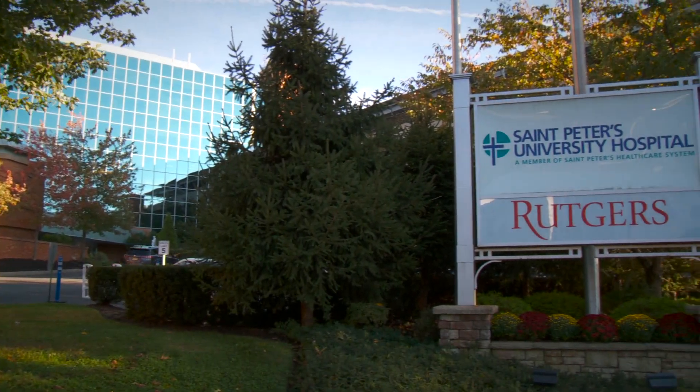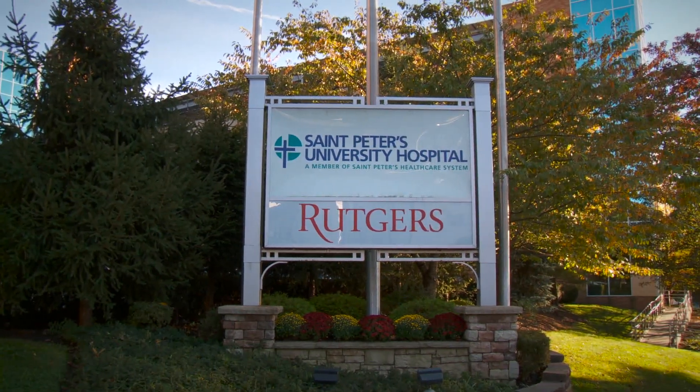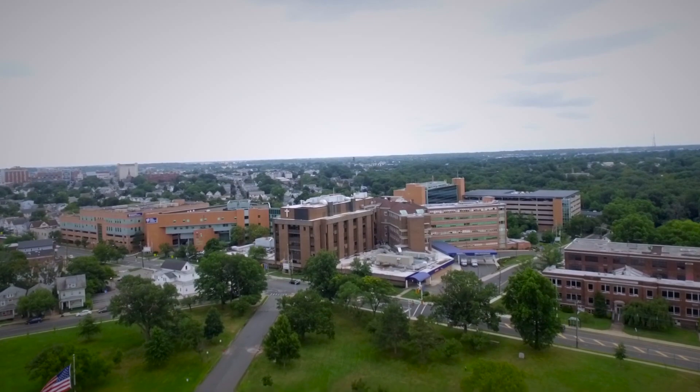With roots that date back to 1907, St. Peter's University Hospital is one of the few remaining Catholic hospitals in New Jersey. Based in New Brunswick, the non-profit acute care hospital provides a full scope of adult medical and surgical services.